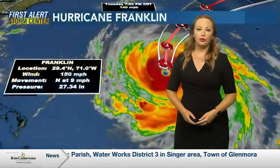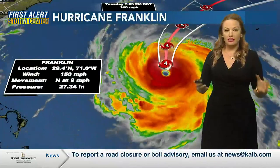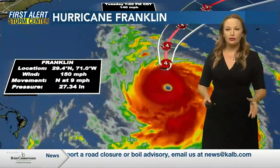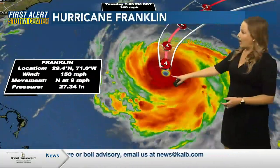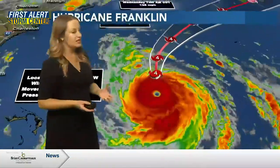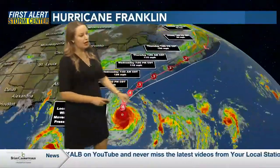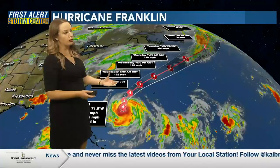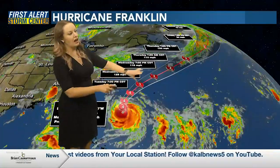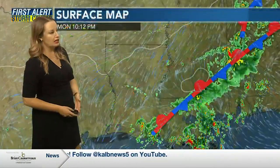This will be a big storm for Florida — one to watch in the coming days. Also, Hurricane Franklin — this is a beast of a storm with 150 mile per hour winds. You can see how well-defined that eye is, a very symmetrical storm. Luckily, this one is going to be staying out at sea. It will be skirting by Bermuda in the next few days — they may experience some tropical storm force winds, but that will be it. It'll be a major hurricane as it heads back out into the open Atlantic.